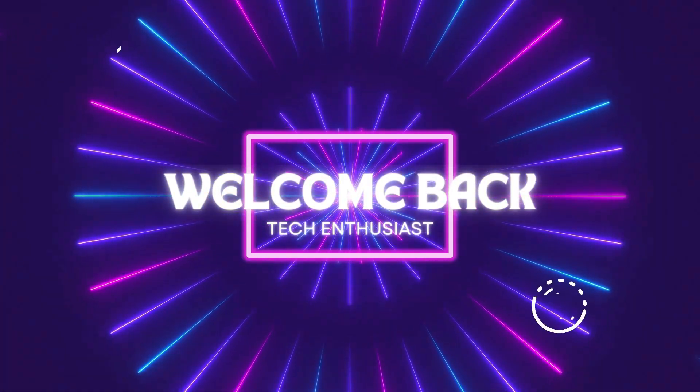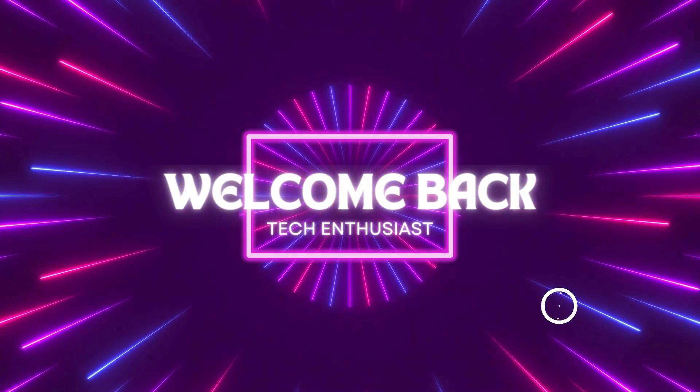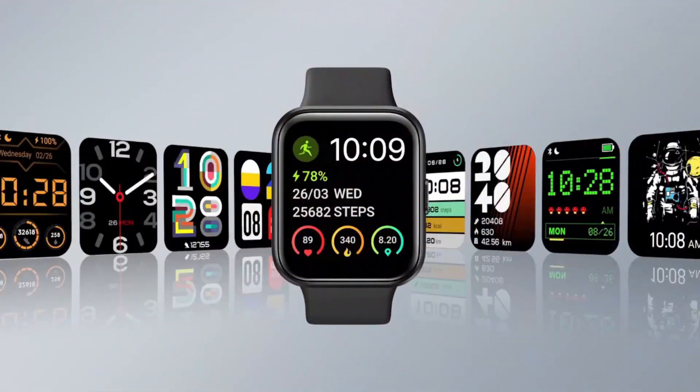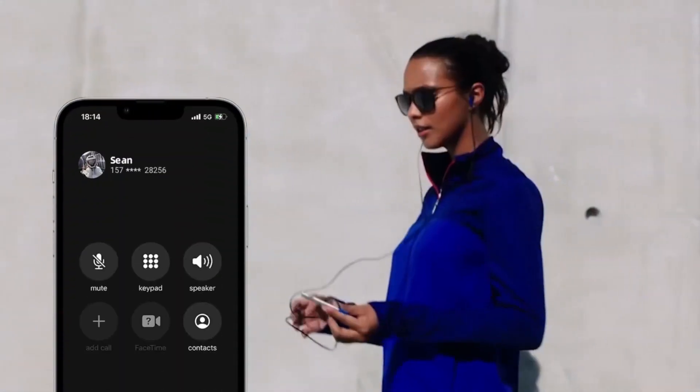Welcome back, tech enthusiasts! Welcome to our guide on the best 5 budget-friendly smartwatches. In this comprehensive video, we're diving deep into the world of affordable wearable technology to bring you our top 5 picks that offer exceptional value without sacrificing quality.